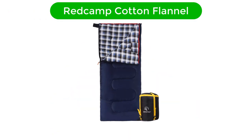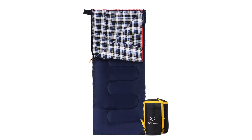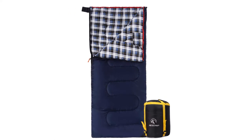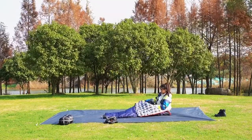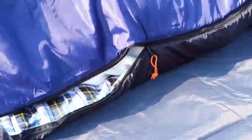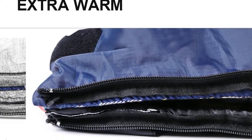Number 1. Our overall best pick for the money is the Redcamp Cotton Flannel. If you're looking for a great night's sleep and an even greater deal, check out the Redcamp Cotton Flannel. This bargain sleeping bag offers just about everything you could want in a car camping sleeping bag. The classic rectangular shape ensures there is plenty of space to avoid claustrophobia.